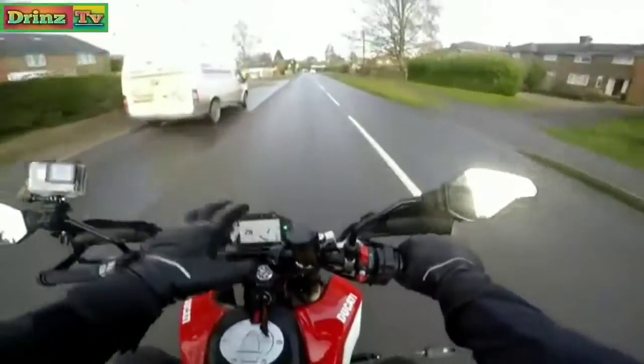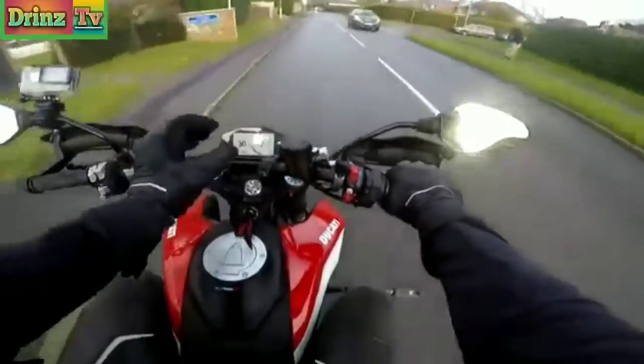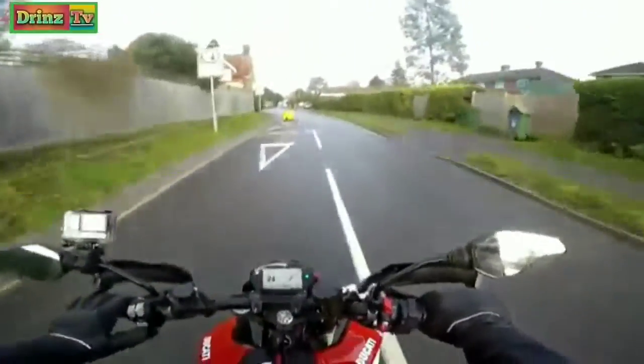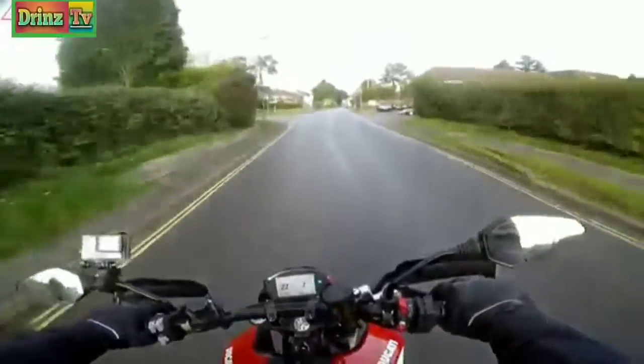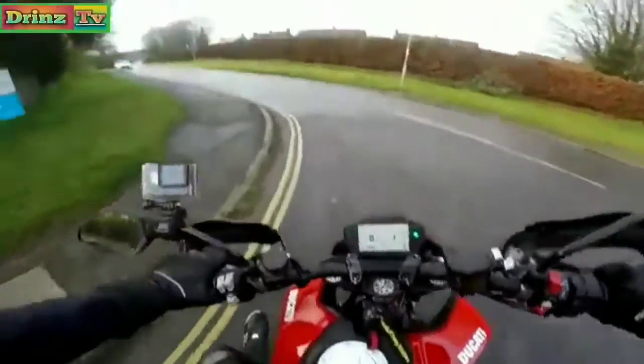For this year it also has the V4-esque TFT — quite small, but I quite like it being small. I don't want a massive great display on this sort of bike. That is beautiful! Lovely analogue-style rev counter.